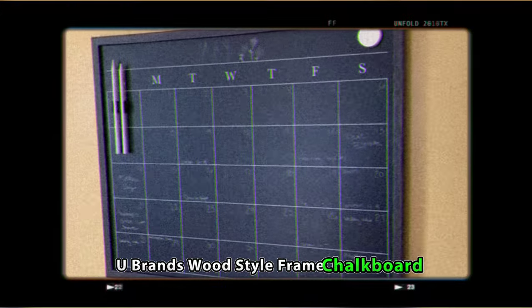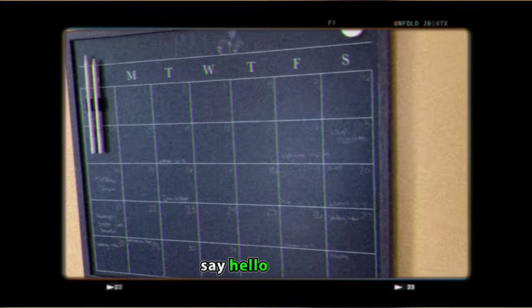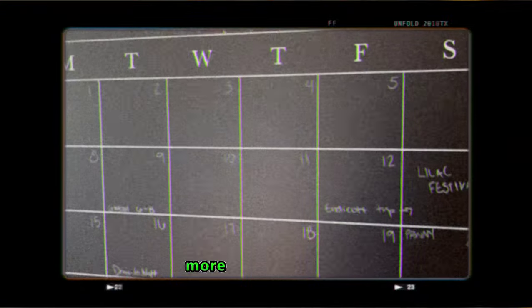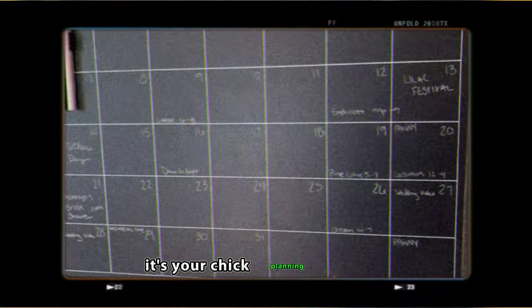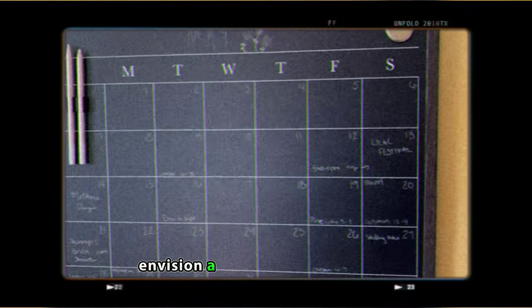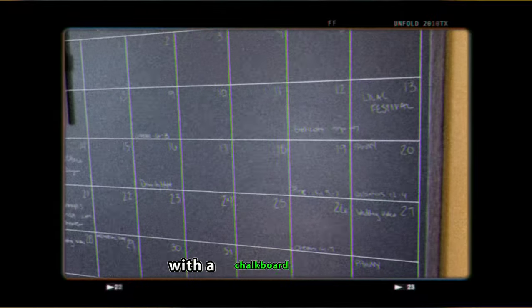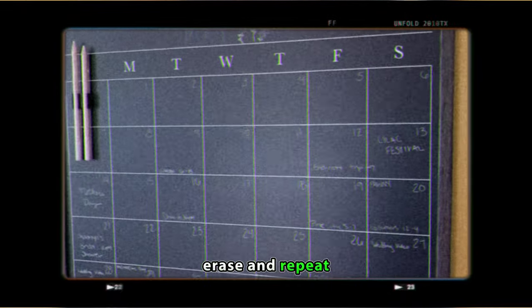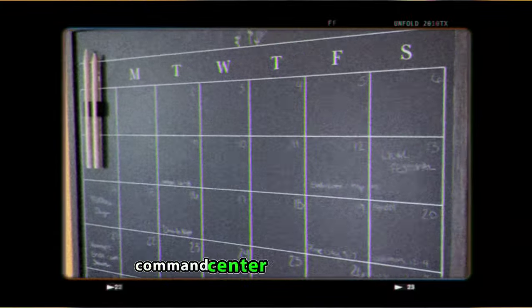U-Brand's Wood Style Frame Chalkboard Calendar Set. Say hello to the U-Brand's Wood Style Frame Chalkboard Calendar Set — more than a calendar, it's your chic planning sidekick. Envision a wooden framed canvas awaiting your scheduling artistry. With a chalkboard surface, it's not just practical, it's a playful canvas for your plans. Jot down appointments, erase, and repeat. It's like having a stylish command center for your schedule.